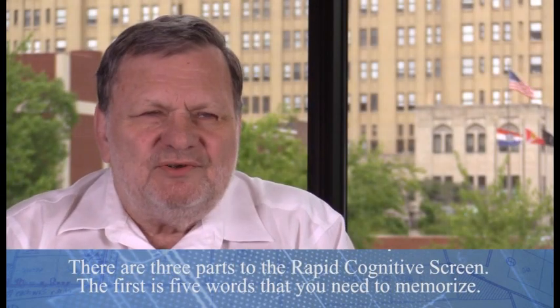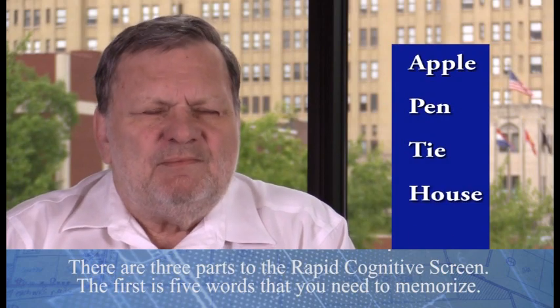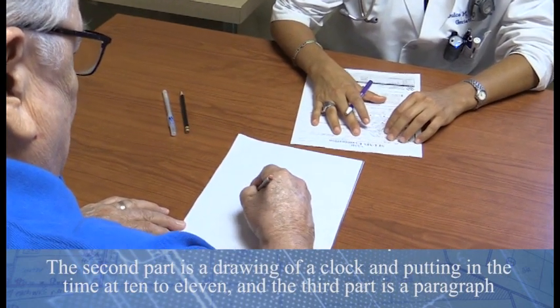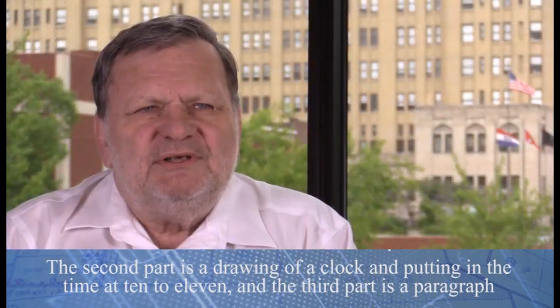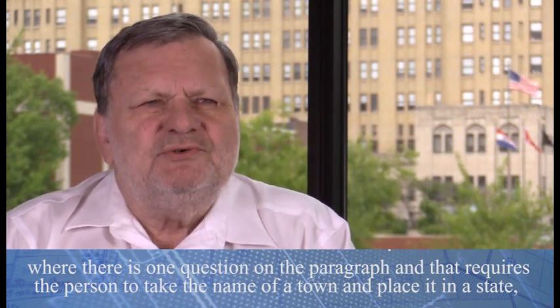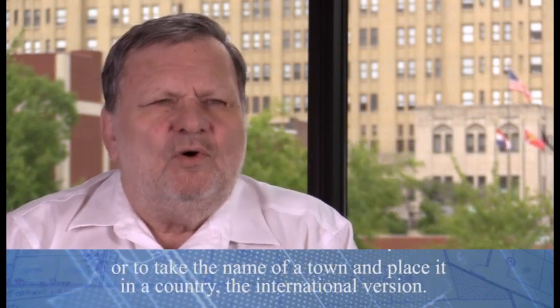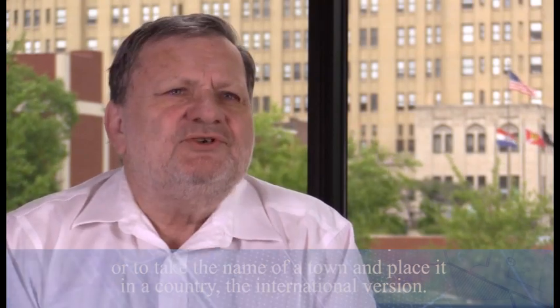There are three parts to the Rapid Cognitive Screen. The first is five words that you need to memorize. The second part is a drawing of a clock, putting in the time at ten to eleven. The third part is a paragraph with one question, which requires the person to take the name of the town and place it in a state — or in a country, in the international version.